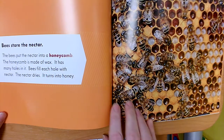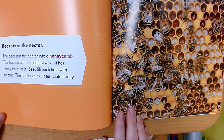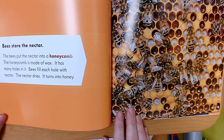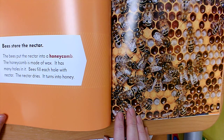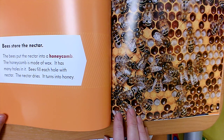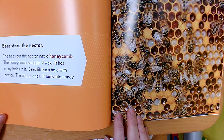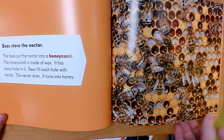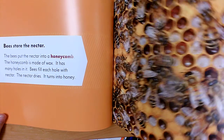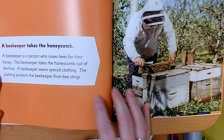'Bees Store the Nectar': Bees put nectar into a honeycomb. The honeycomb is made of wax and has many holes in it. Bees fill each hole with nectar. The nectar dries and turns into honey.